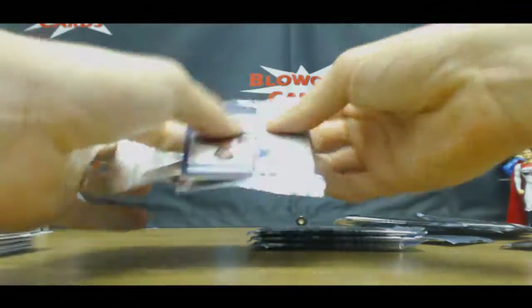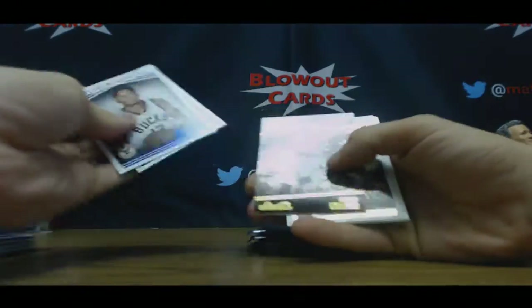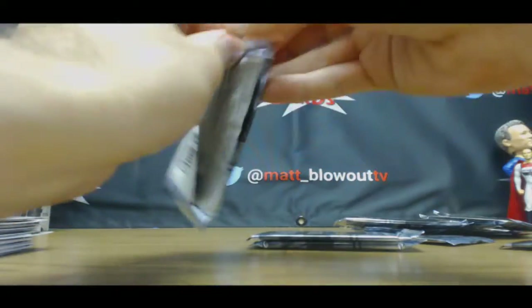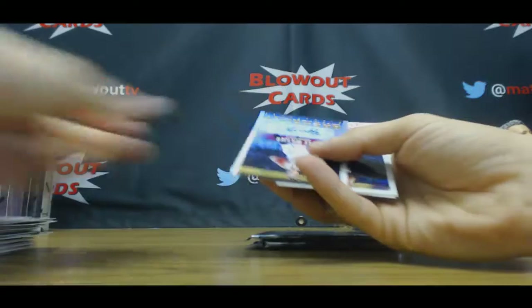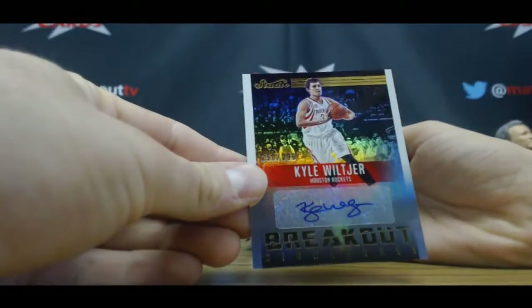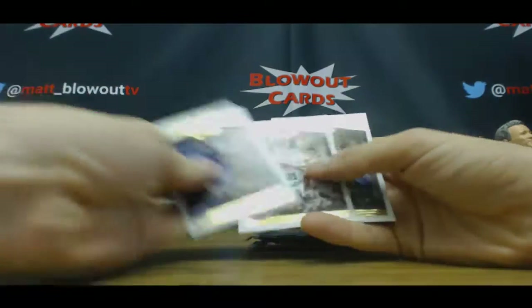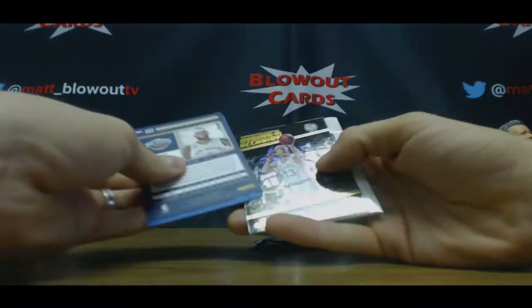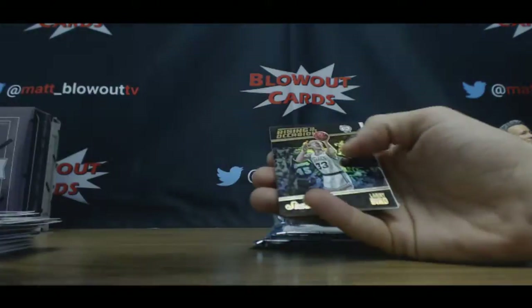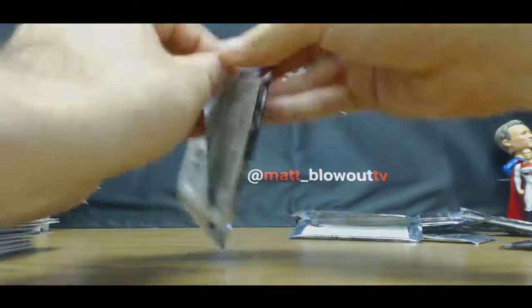LeBron LeBron Driven. Brogdon, Brogdon, Brogdon. Autograph of Kyle Wiltshire — Breakout Signatures, unnumbered. Marcus Cousins. Larry Bird. And last pack.